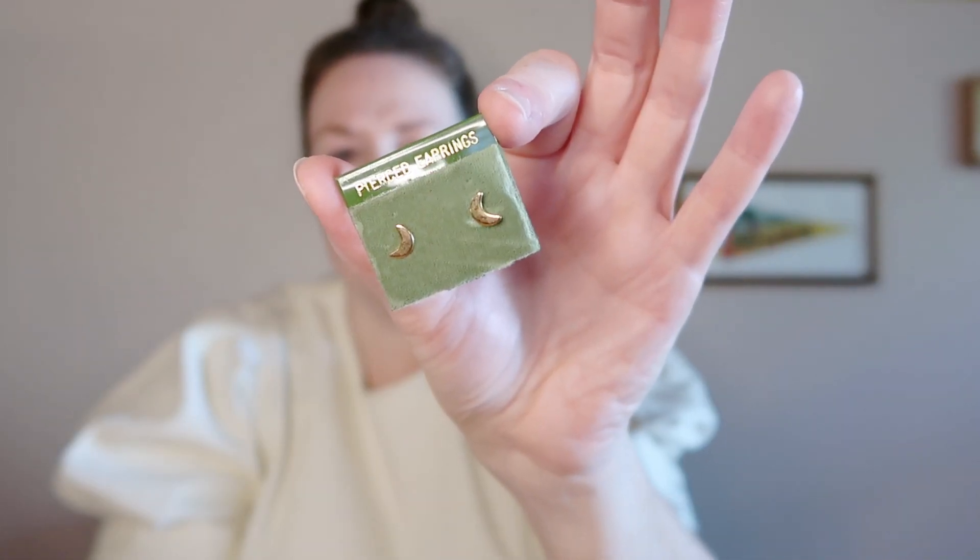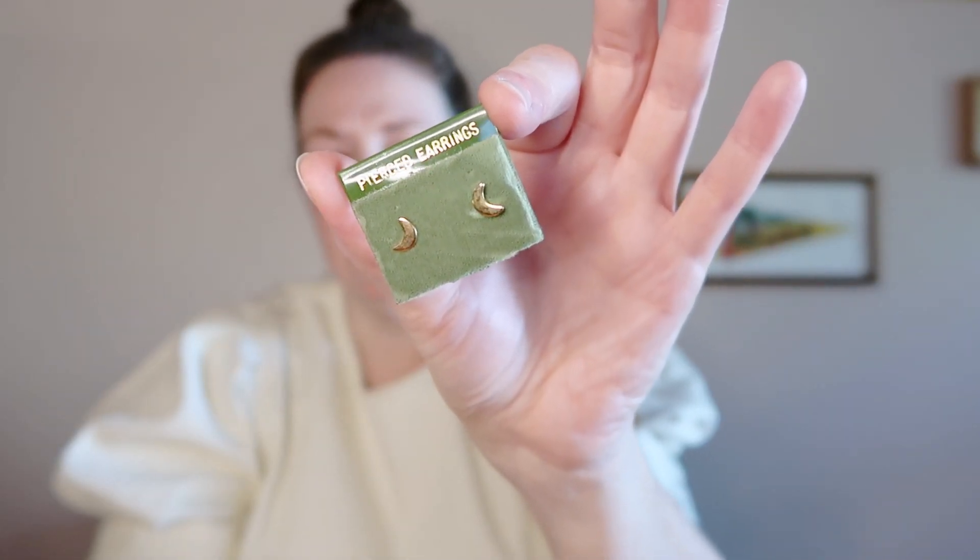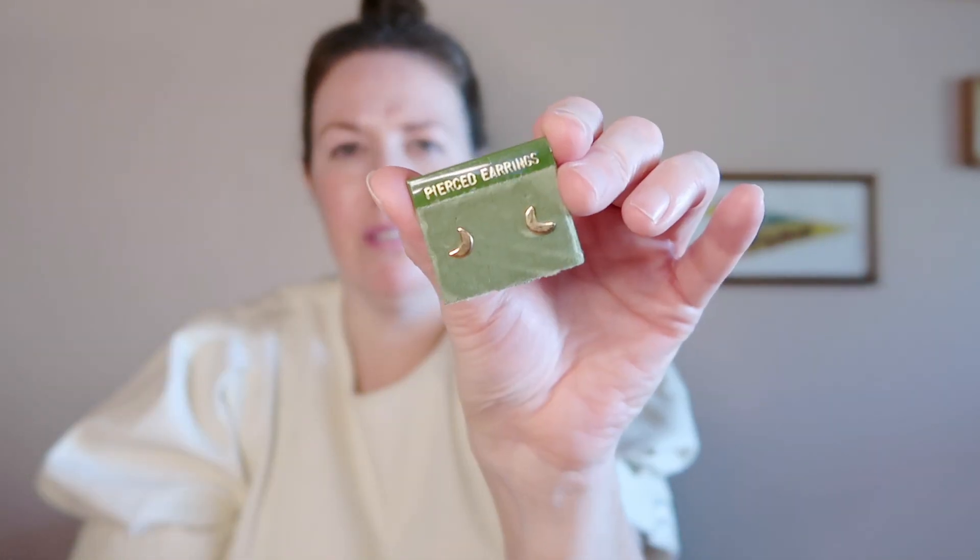Beginning with the estate sale — when I got there, there was a sea of jewelry and a lot of it was prepackaged with multiples of the same thing. It was really inexpensive. There were multiple pairs of these crescent moon earrings, so I picked one up. It's just a little inexpensive pair of studs. This packaging looks like it might be from the 80s, and a lot of the jewelry looked like it may have been from the 80s. I wonder if this person had a little business, perhaps.